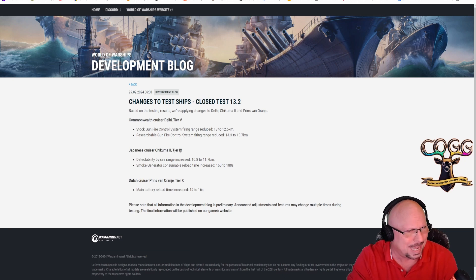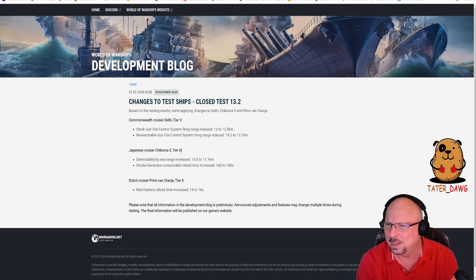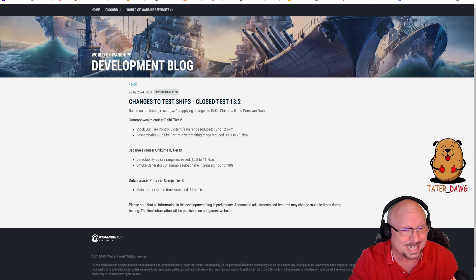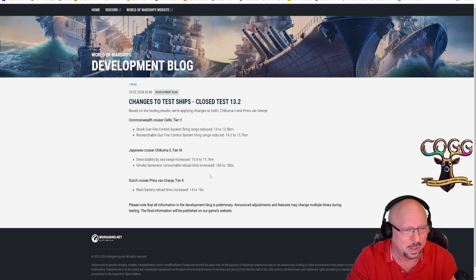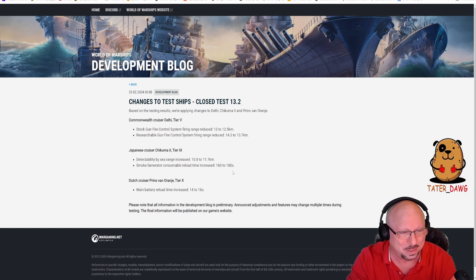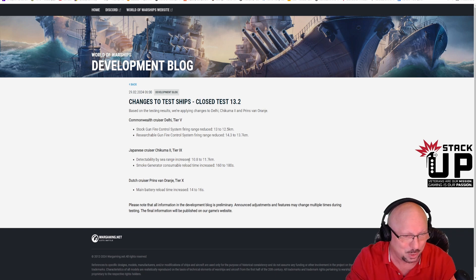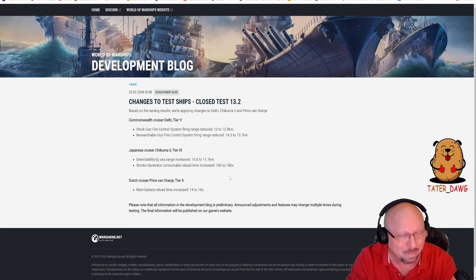Japanese cruiser Chikuma 2, Tier 9. I think this is the new hybrid, like the Tone at Tier 9 but with much better planes. Its concealment increased from 10.8 to 11.7 — that's 900 meters, about a nine percent nerf, that's a pretty big nerf. And the smoke generator consumable reload time increased from 160 to 180 seconds, so that's more than a 10 percent nerf, about 12 and a half. Basically, they're making you more visible more of the time, and on top of that, you're going to have to go 20 more seconds without your smoke.